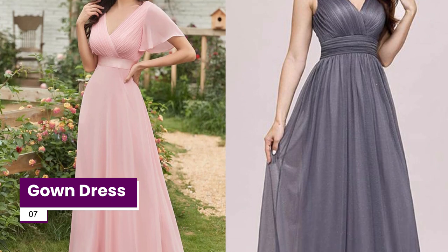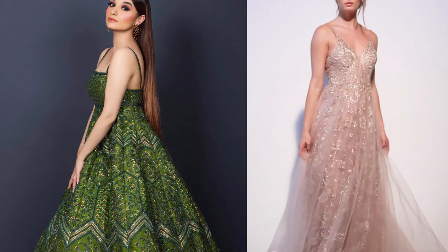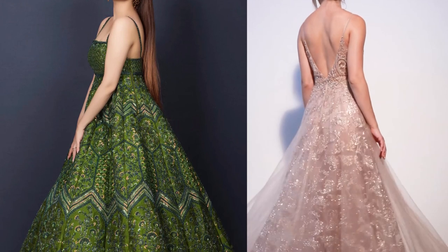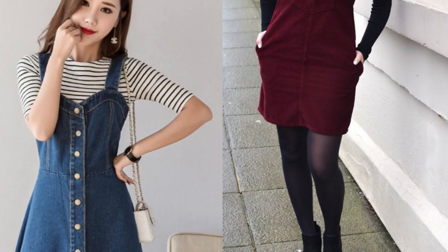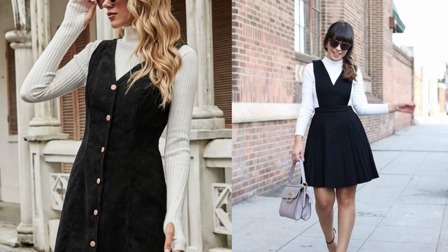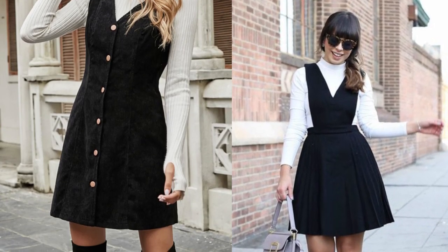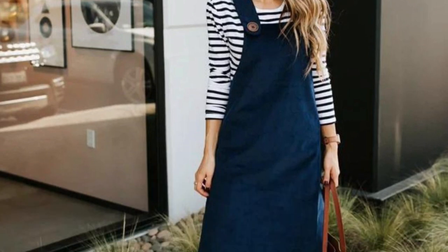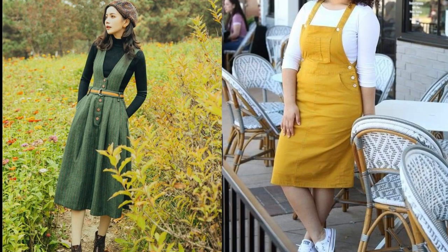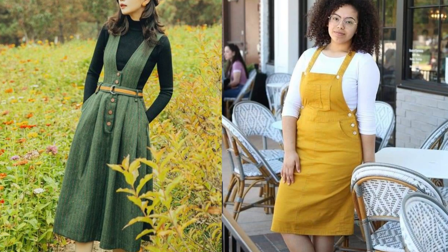A gown is a garment consisting of a skirt with an attached bodice. The skirt can be any length from ankle to floor length, and the bodice can feature a variety of necklines and sleeves. A jumper dress is a collarless dress with medium-sized shoulder straps. It can be worn with a turtleneck or a shirt underneath. This charming, minimal dress is a great way to showcase your figure without squeezing into something excessively tight. You'll find purchase links in the description box.